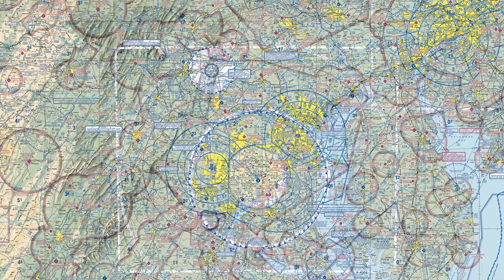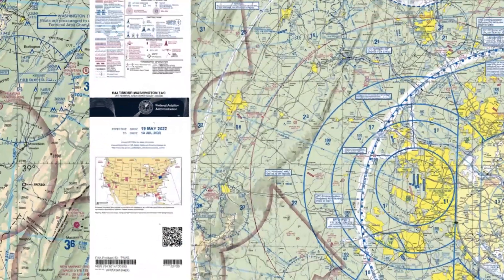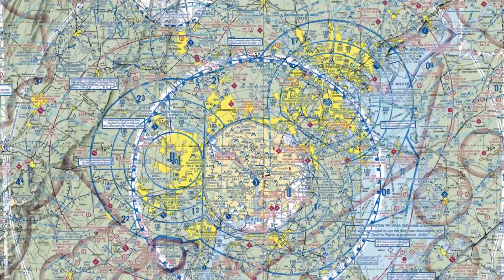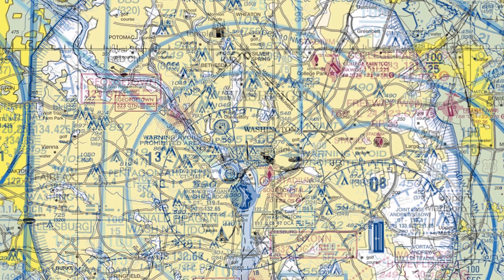Everything within the white box surrounding the D.C. and Baltimore area is also covered by a chart called a terminal area chart, or TAC, and this one covers Baltimore and Washington. It has more detail because the scale is larger — double the scale of the sectional chart in fact. So if we're looking at the immediate area around D.C., we can compare the level of detail from the sectional chart to the corresponding detail we get from the TAC chart.